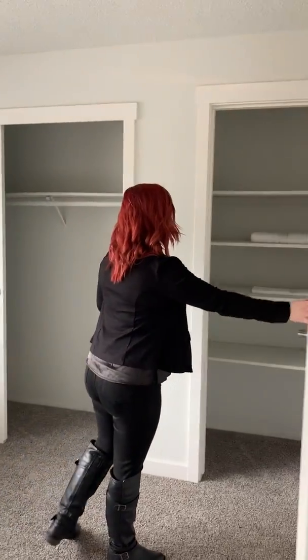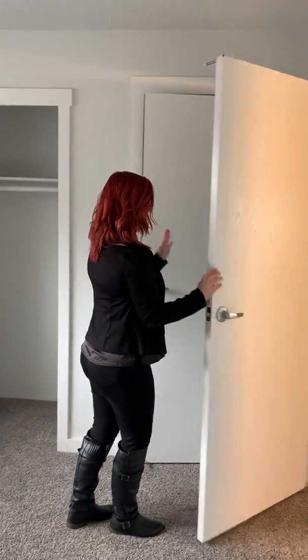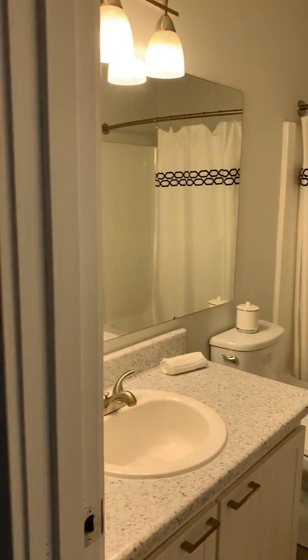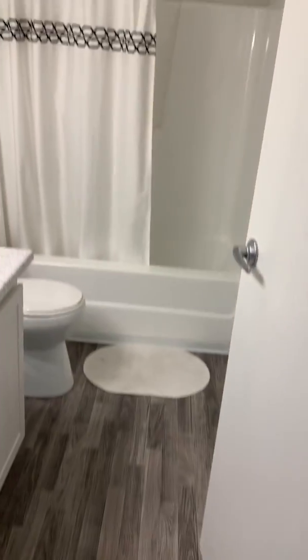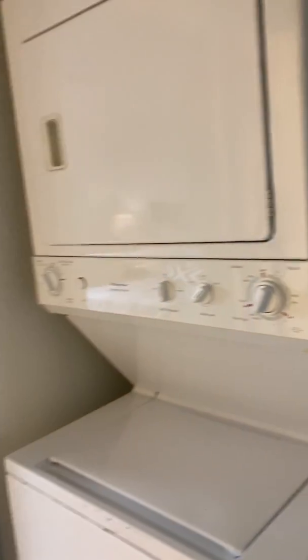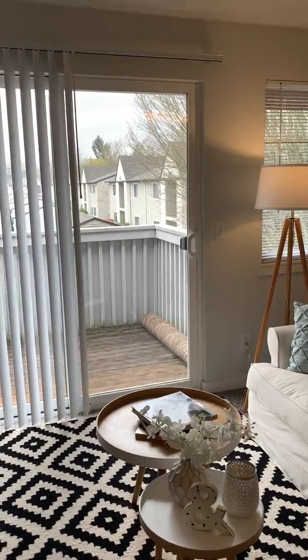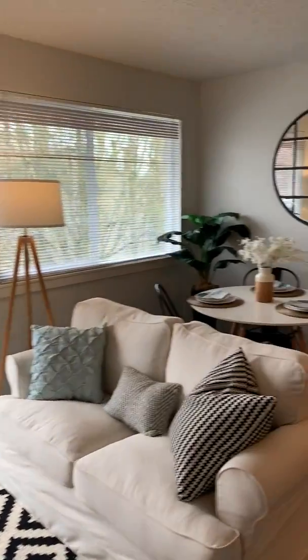We'll go ahead and walk back out one more time to take a look at everything. Again, you're going to have your bathroom, your laundry facility, your hall closet, and then coming back out here — let's look around and see how spacious your living room is going to be. You will have your balcony as well, with lots of space out there for the summertime to enjoy the sun. You'll have a great view depending on what you prefer — a more private area or by our amenities in the center.